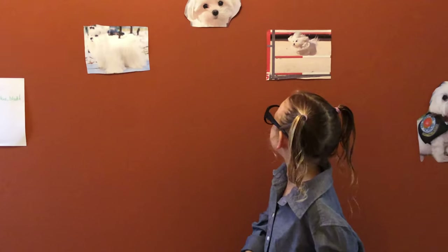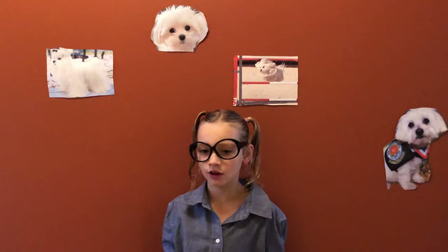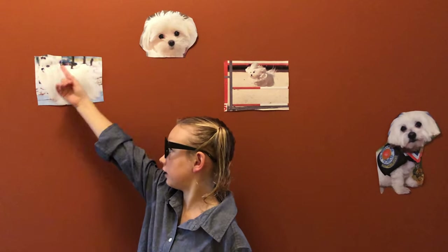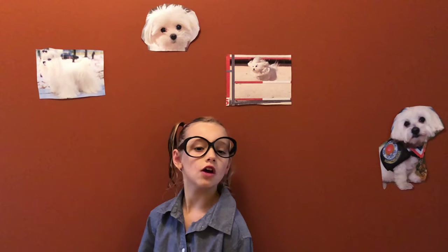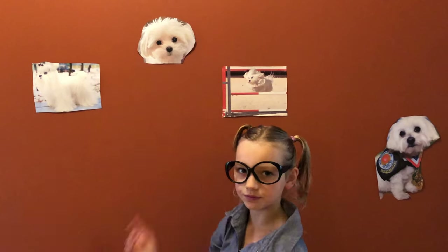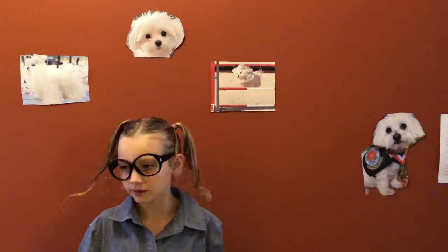Maltese can look two different ways. One is a show dog Maltese, which they look like this if they're show dogs. And if they're just companions, they look like this. And this is a Maltese jumping — we'll see another image throughout the video, so keep your eyes out.